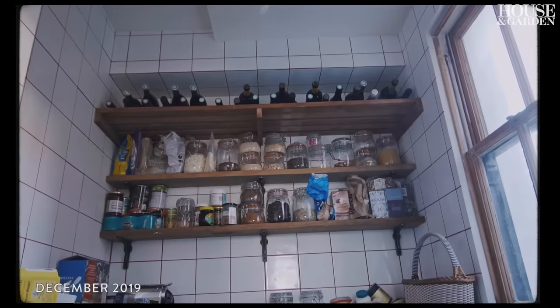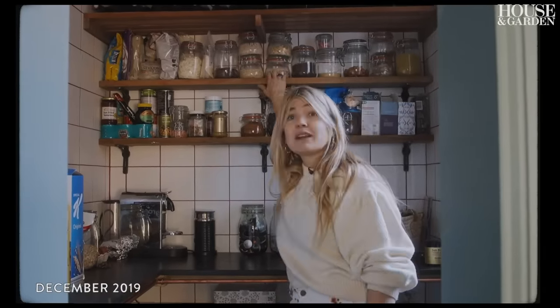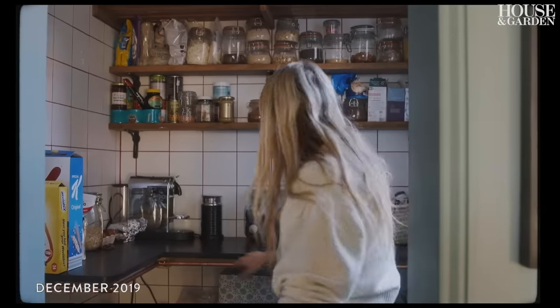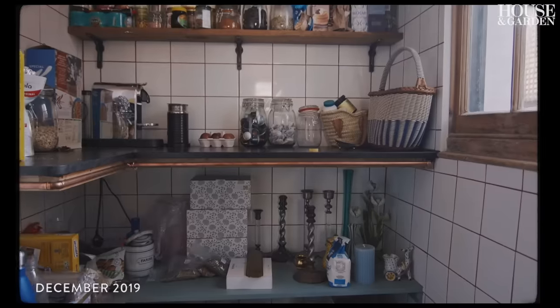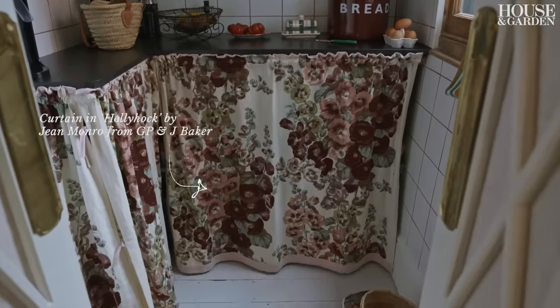We used some of the floorboards that were left over and created these really narrow shelves just so you can have really easy access to everything. I'm just in the process of deciding what fabric is going to go here as a bit of a skirt, just because it was far cheaper to do that than to build cupboard doors.